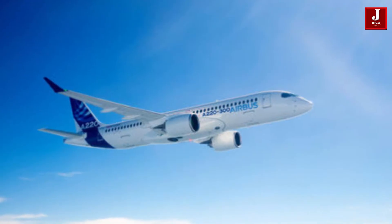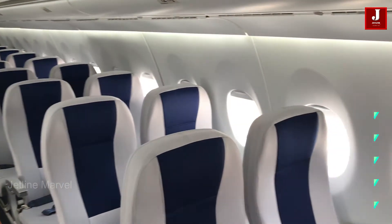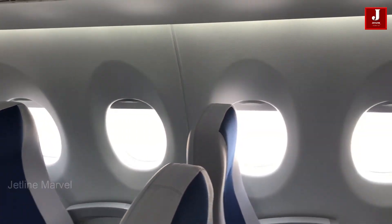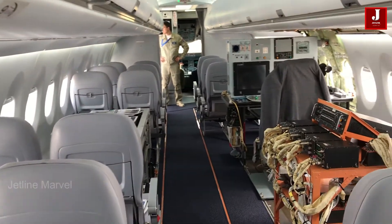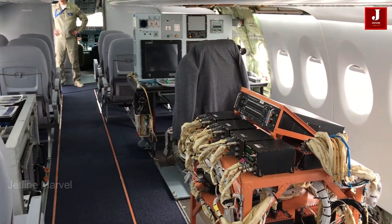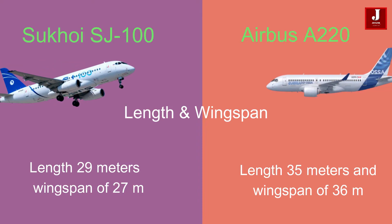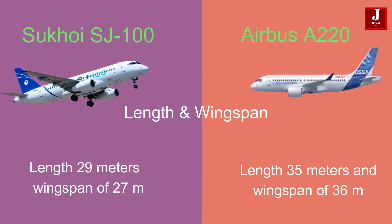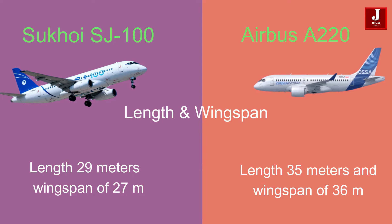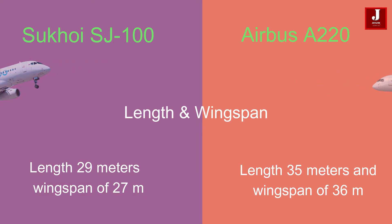The Sukhoi Superjet SJ100 and the Airbus A220 are two distinct aircraft models with notable differences in their specifications. The SJ100 has a length of approximately 29 meters and a wingspan of around 27 meters. On the other hand, the Airbus A220 boasts an impressive length of approximately 35 meters and a wingspan of about 36 meters.